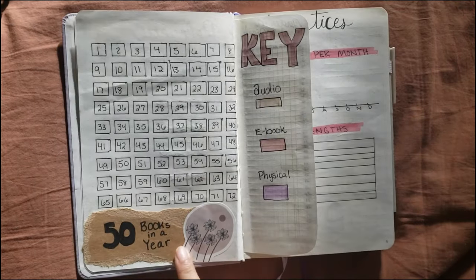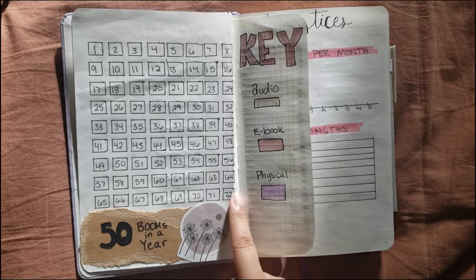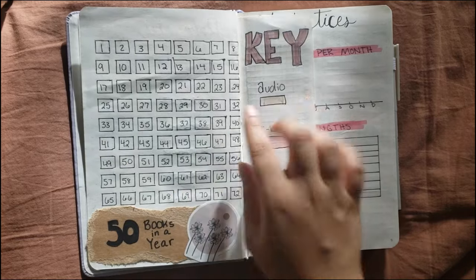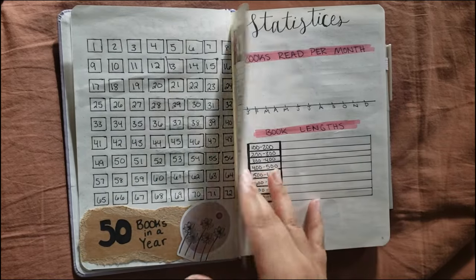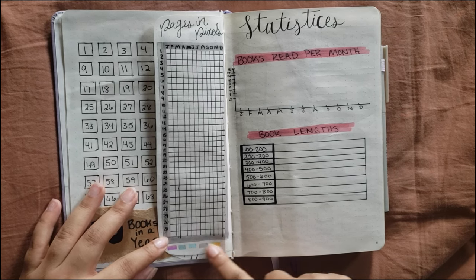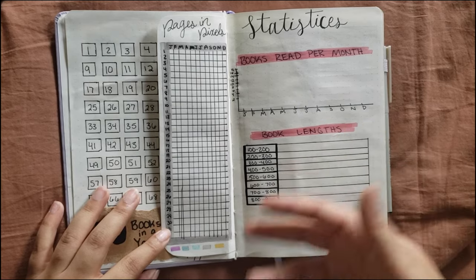One of my goals is 50 books in a year, but I made room for more than 50 — in 2023 my goal was 65 books and I ended up reading like 72. So I put 72 just in case. This is also the key for color coding, so I'll just color in whichever type of book I read. And then there's 'pages in pixels' — I'll color in when I read an e-book and use whichever color matches the rating. I found that one on Pinterest.